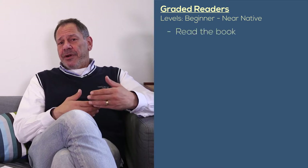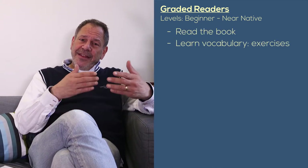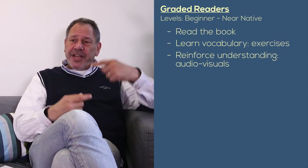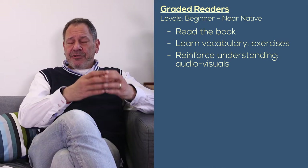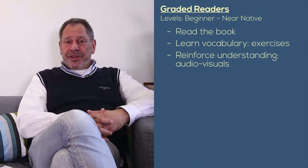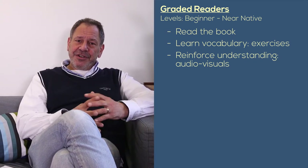So first you'll read the story, do the exercises, and expose yourself to some new vocabulary, and then you can reinforce that by listening to that vocabulary or watching that story and reinforcing it in a different way. Reading a graded reader is a good start, but also extending that by using the audio or the DVDs that come with them to further enhance that knowledge in your long-term memory.